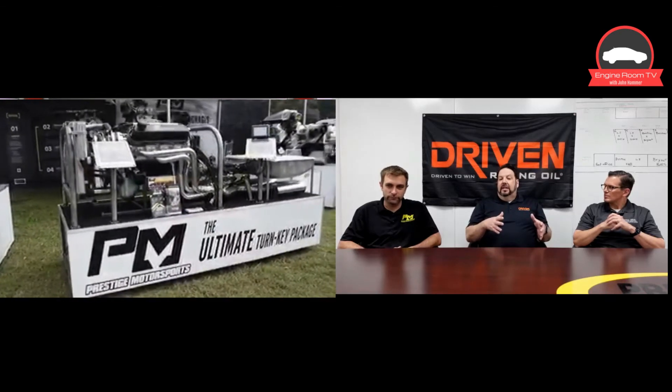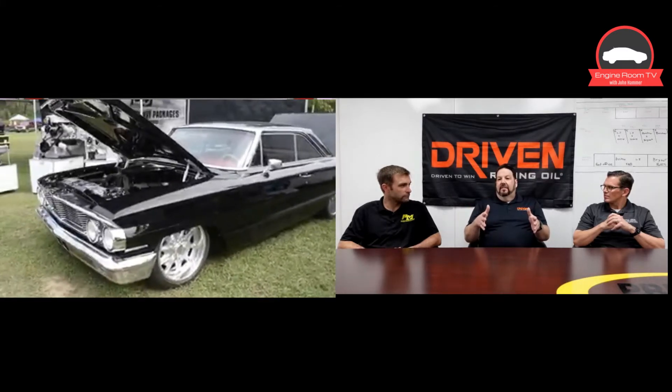Prestige was kind of across from us at Ford Fest, and I kept seeing this beautiful Cobra car sitting there. I'm a car guy, I'm not going to lie — I actually wanted to build one of those. I kept walking over and looking at it. Next thing you know, I'm talking to Doug, and we're talking about oil. It led to questions about the engines they build at Prestige and how, when they ship them to a customer, we can really have a program to ensure success — success in break-in, success after break-in, using the right oil for the application.